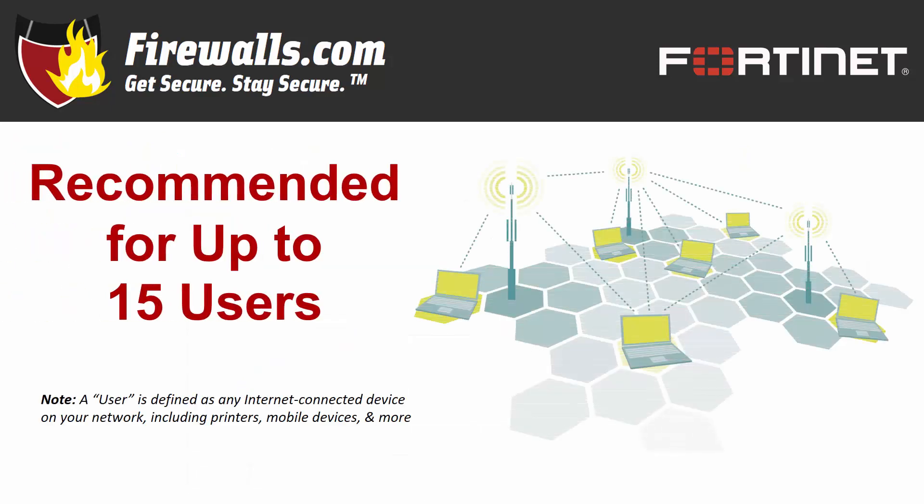So now we'll zero in on the 50E. This appliance is recommended for up to 15 users, making it well-suited to a small business or a small satellite or branch office. It's always worth remembering that a user is any internet-connected device, whether it be a computer, printer, phone, tablet, thermostat, or any other device connected to your network.